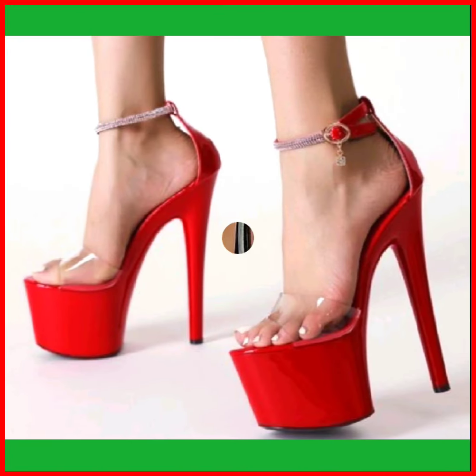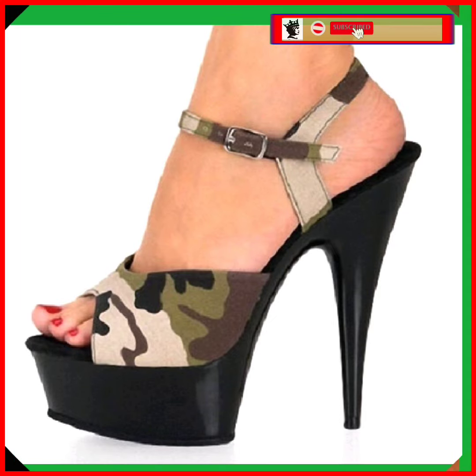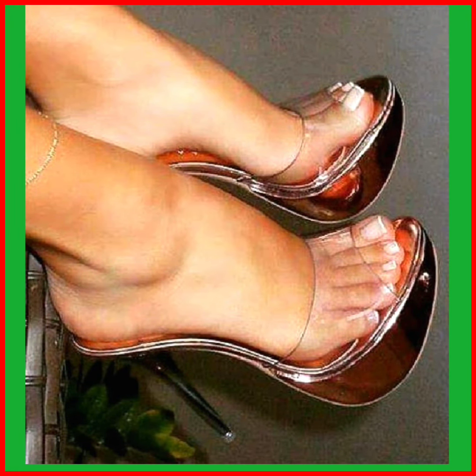Hey guys, Assalamu Alaikum, how are you? I hope you all are fine and spending a beautiful day with great health. I'm here with my new video, and in this video you'll see some high pencil heels in really beautiful designs.